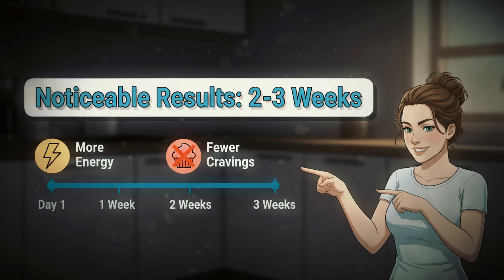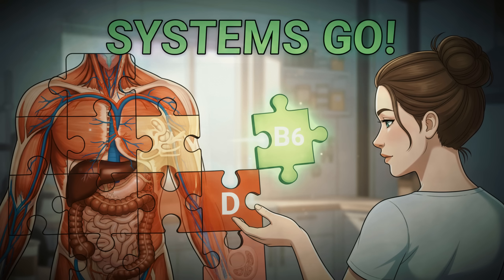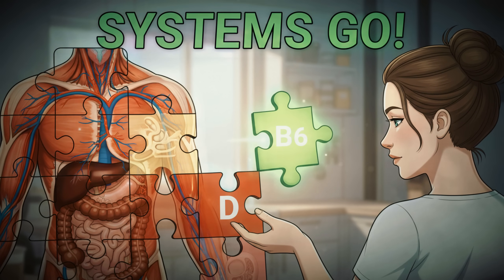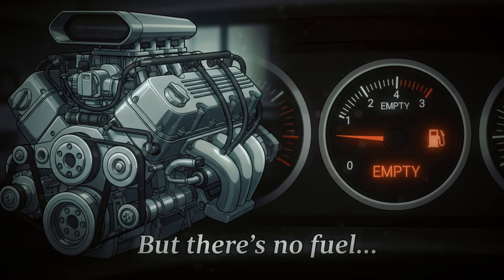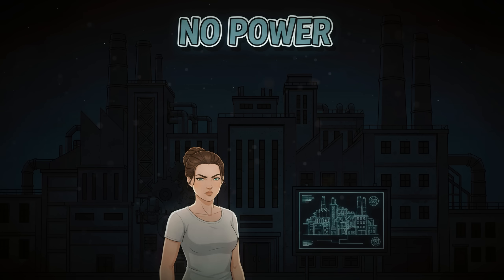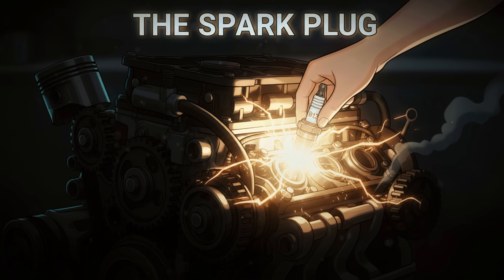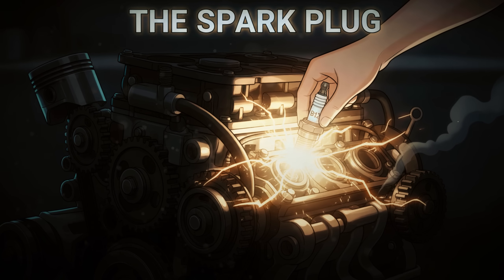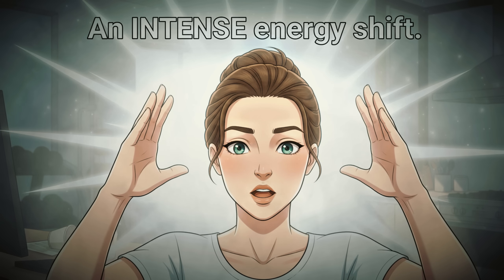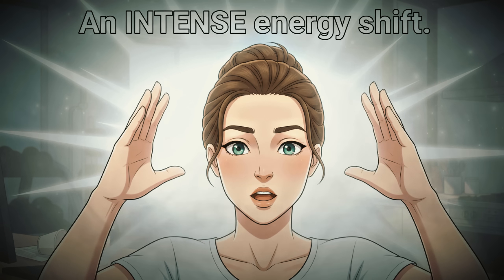You should start noticing improved energy and fewer cravings within two to three weeks. At this point, your hormonal system is getting balanced and your liver is detoxifying efficiently. But if you don't have cellular energy, none of this matters — your body has the blueprint but no power to run the factory. The next vitamin is the spark plug for your metabolic engine, and fixing this deficiency produced one of the most intense energy shifts I've ever experienced.